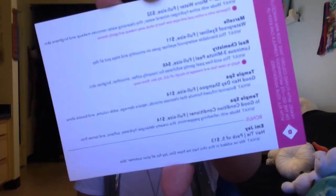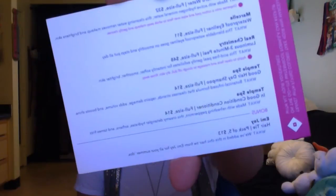On the back, like normal, is a card that shows how much the full-size of each product you received costs, along with a little description. This time, on a few of them, it also says how to use the product — I'm assuming that's because the product is too small to put that information on the label.